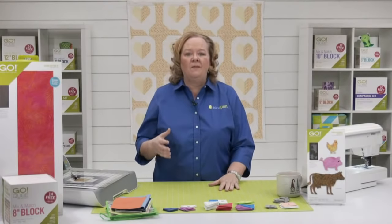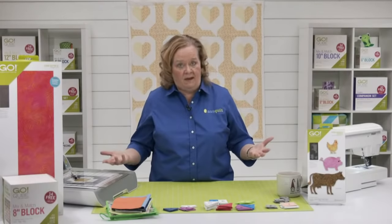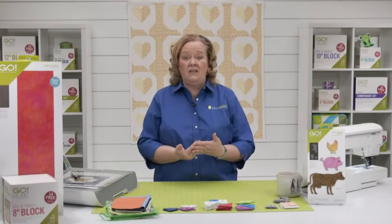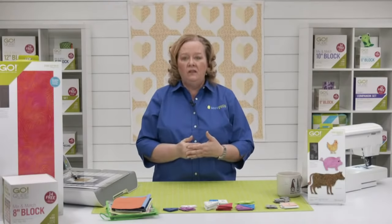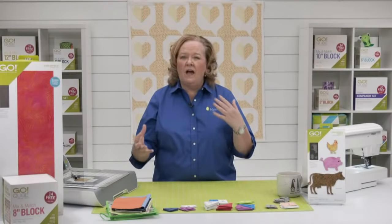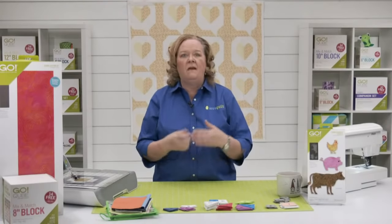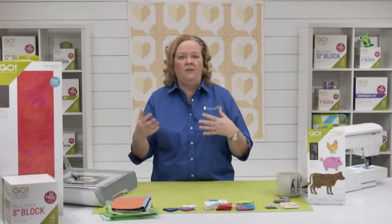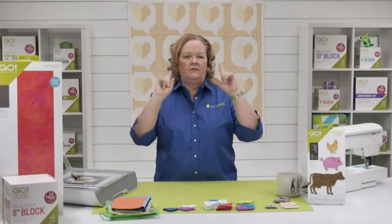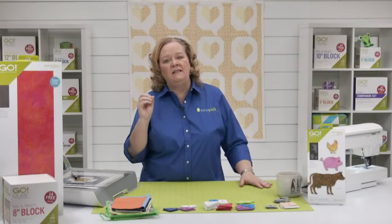Today we're going to talk about pattern conversion. All of the blocks we talk about today are public domain. If you're going to convert a pattern that's for purchase, you need to purchase that pattern — we have lots of quilt designers whose living depends on their designs and we want to respect that. All of today's blocks are public domain, but if you have a purchased pattern, knock yourself out — we're going to talk about it all.